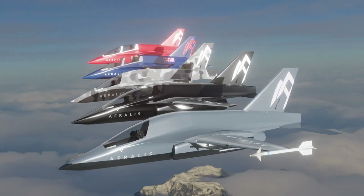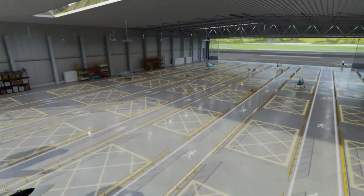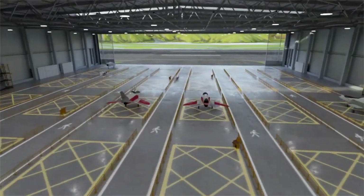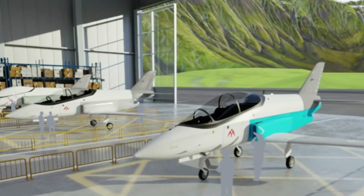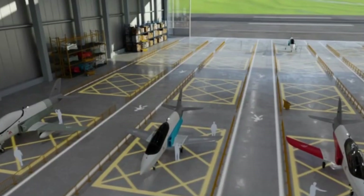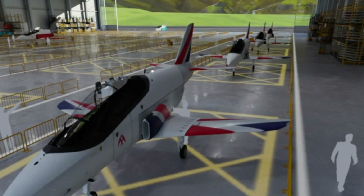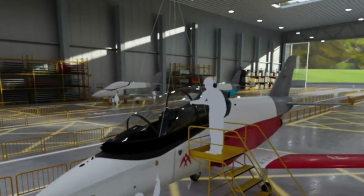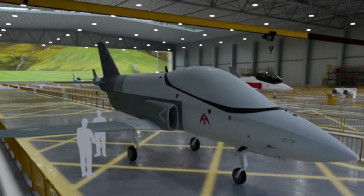A digital cockpit, fly-by-wire controls, and next-gen avionics give pilots smooth, high-performance handling with less training and maintenance overhead. For air forces, it's not just a jet — it's a smarter way to fly. By cutting costs, simplifying logistics, and boosting adaptability, AERALIS redefines how nations build and operate air power. It's not the future of aviation — it's the shift happening right now.